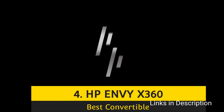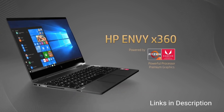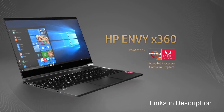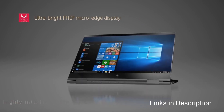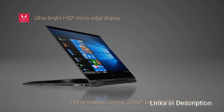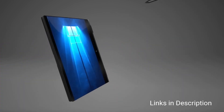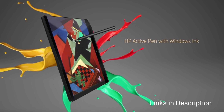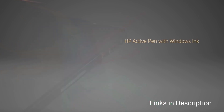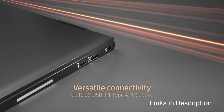HP Envy X360 — The Best Convertible Laptop for Programming. You can enjoy multi-mode usage with this stylish laptop, and it lends itself well to programming. This HP Envy with a 360-degree hinge design packs a decent configuration in its 4.2 lbs body. It is powered by an Intel Core i7 11th generation CPU, giving you the power to blaze through your processing tasks, supported by 8GB of RAM and 512GB of SSD.